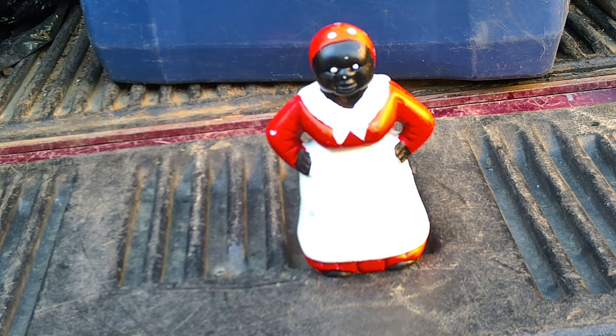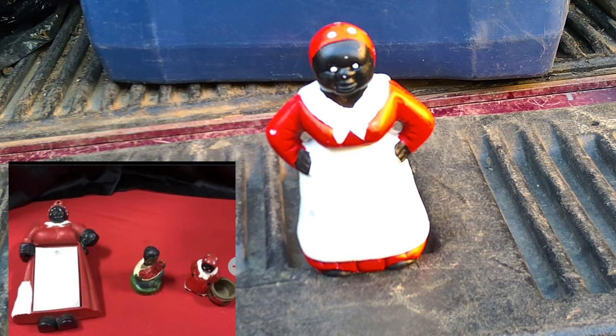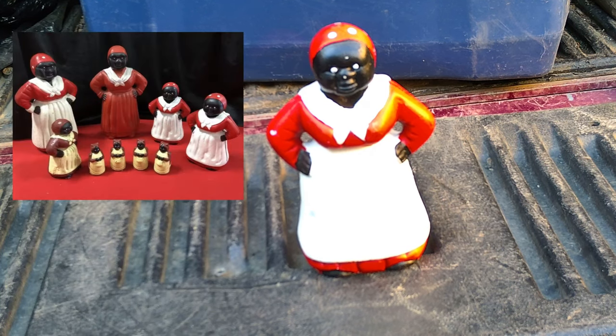I saved the best for last. I know you guys think I've gotten off my rocker, but I bought eleven of these Black Americana cast iron piggy banks. I've got different sizes and believe it or not, they range in price from $50 to $150 each, and I've got eleven of them. So that is really exciting — I love them. I would actually keep them for myself, but I'm cheap and I want the money, and I'd rather make sure I share them with a true collector, someone that really wants them.